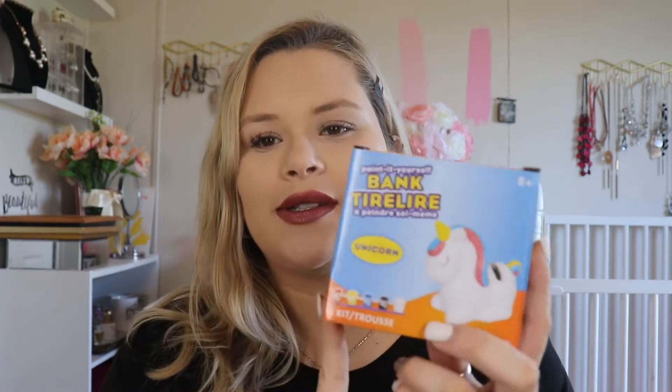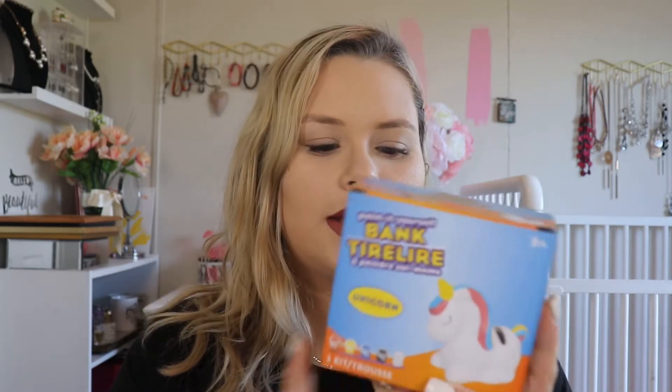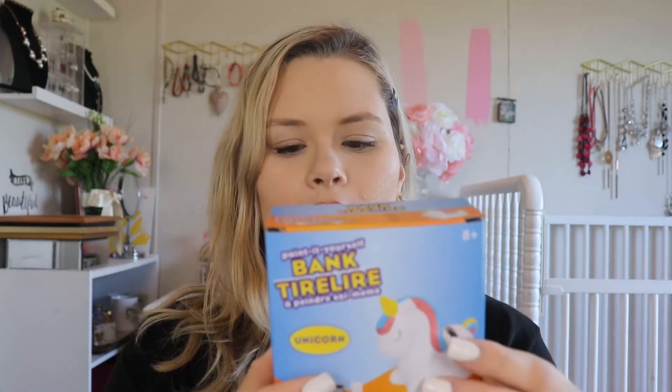For my son to paint for my daughter, we got this little unicorn piggy bank. It has like five different colors that you can color it with — it's pretty much a coin bank, so I thought it'd be cute, and he likes unicorns too. Along with that, we got this planter paint set — just a little plant pot with colors he can use to paint it, and I'm sure he'll enjoy that as well.